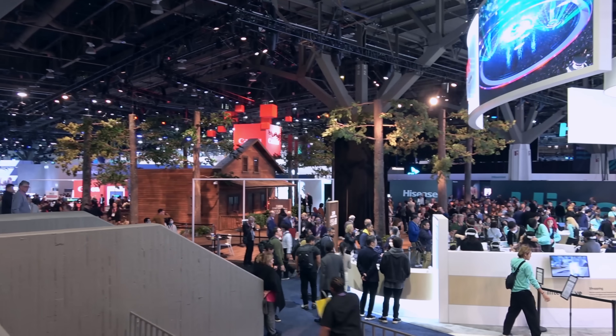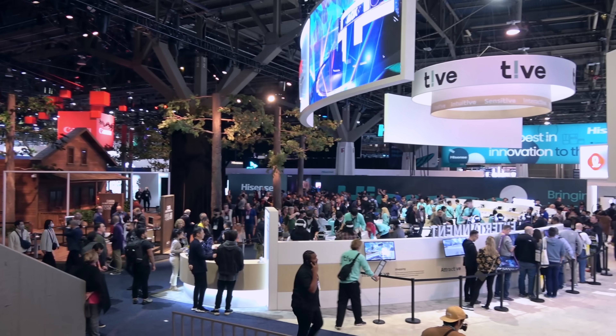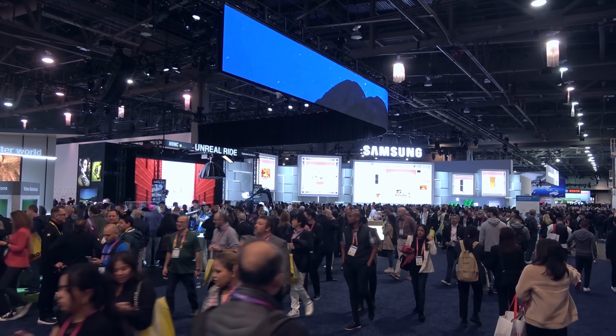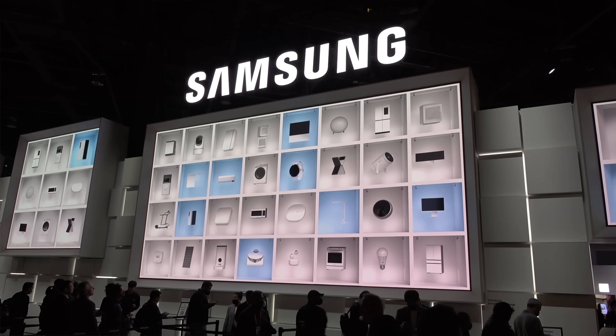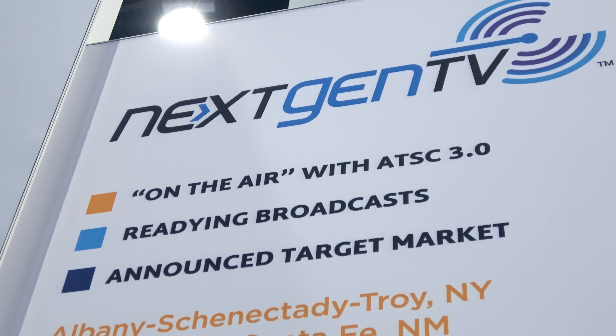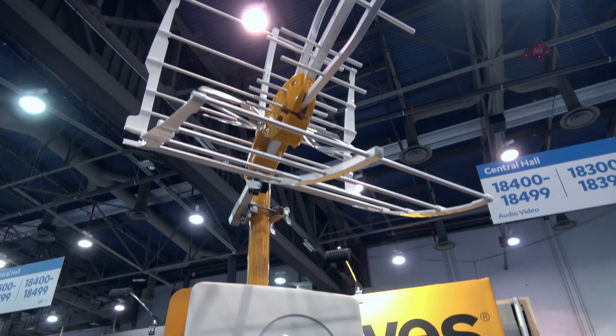Hey everyone, it's Tyler, the Antenna Man, here at CES 2023. In this video, I'll be covering all the latest and greatest ATSC 3.0 next-gen TV and TV antenna tech. A big shout out to Televis for buying me this badge so I'm able to cover this amazing trade show for you guys. CES is a consumer electronics show that takes place in Las Vegas. This year's show is expected to draw close to 100,000 attendees. While CES showcases all different kinds of new technology that you can find coverage of on other YouTube channels, my focus was on next-gen TV and TV antenna tech.